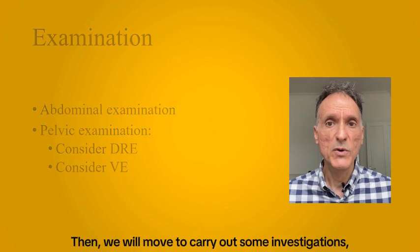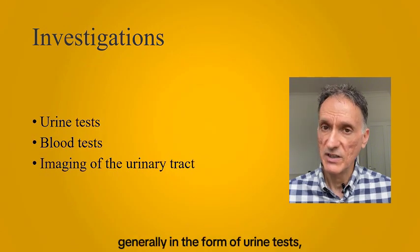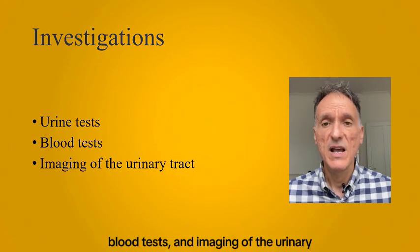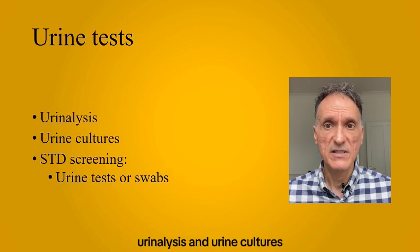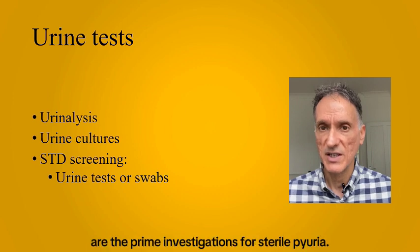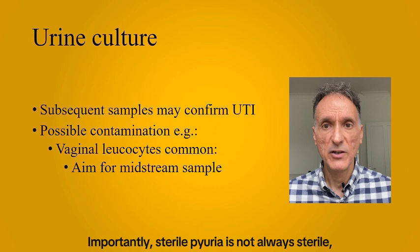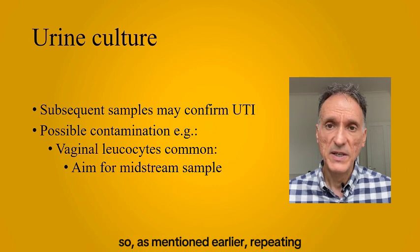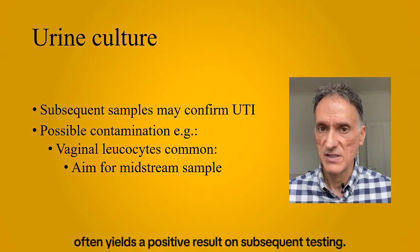Then we will move to carry out some investigations, generally in the form of urine tests, blood tests, and imaging of the urinary tract. Urinalysis and urine cultures are the prime investigations for sterile pyuria. Importantly, sterile pyuria is not always sterile, so as mentioned earlier, repeating urine cultures often yields a positive result on subsequent testing.